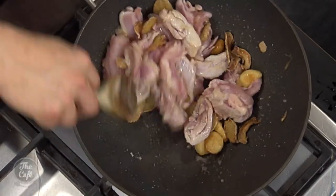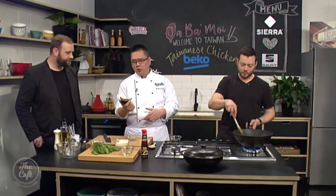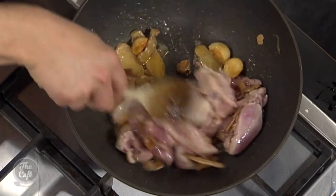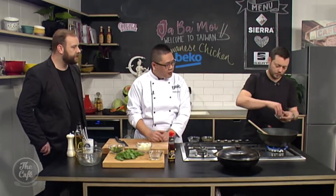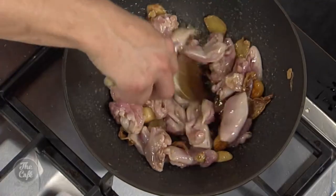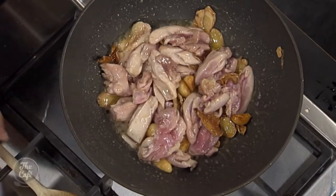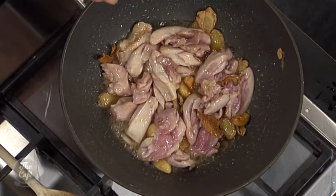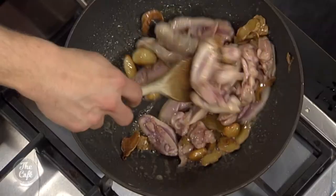The soy sauce paste is soy sauce thickened with cornstarch — if you don't have it, you can use oyster sauce instead. It's always good to know the substitution options. A big pinch of white pepper goes in, and Mark is kept busy stirring. The sugar is starting to caramelise to a light amber colour — take it a little further for more flavor, but watch it carefully.